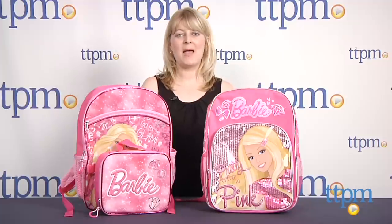Hi, I'm Laurie from TTPM and these are Barbie backpacks from Accessory Innovations.